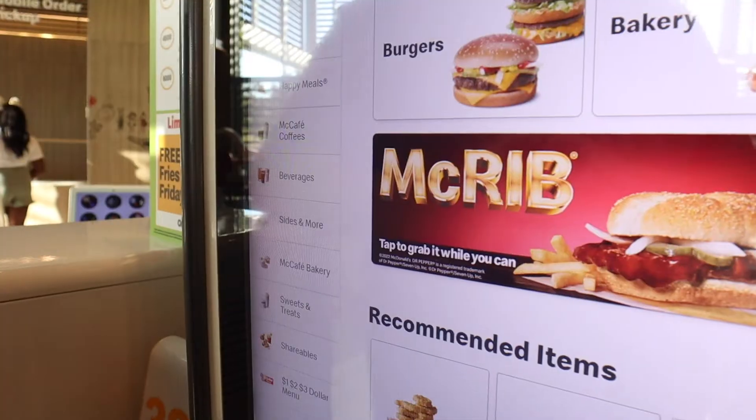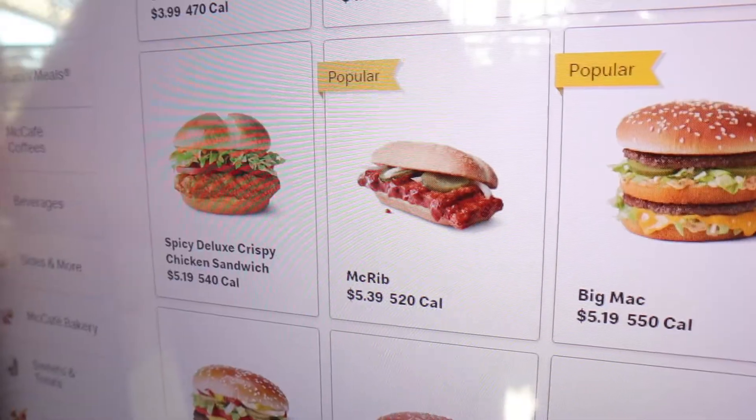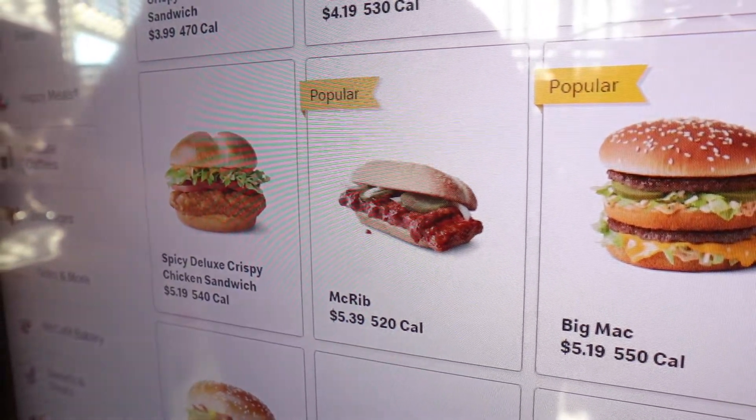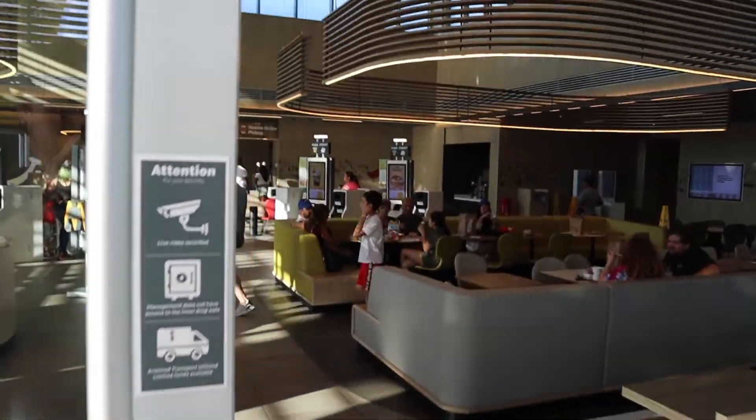If you guys aren't familiar with what the McRib is, it is a barbecue sandwich that McDonald's brings around seasonally. It started back in 1981 and they've been doing it periodically ever since, but they have finally decided to discontinue the menu item for good and today is the day of its last run. I don't know when it's going to be wrapping up, but today is when it's beginning. So we're gonna head inside and get one and try it out.